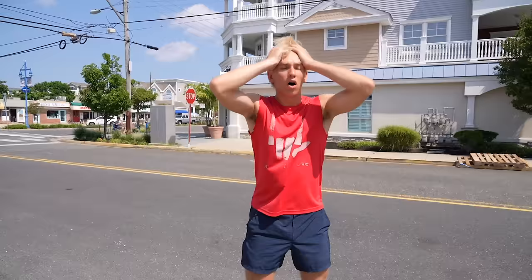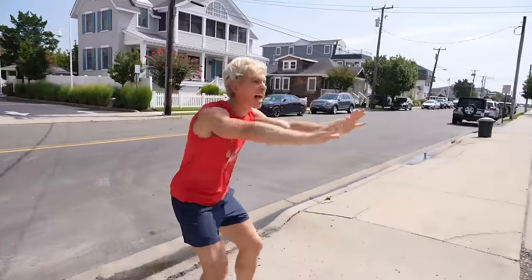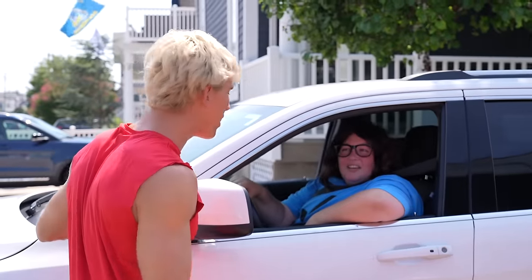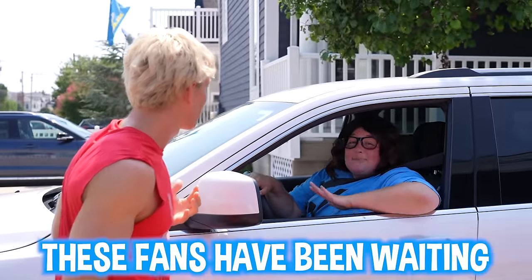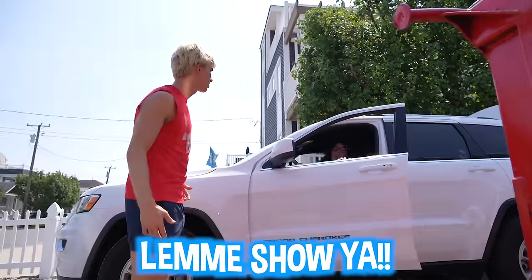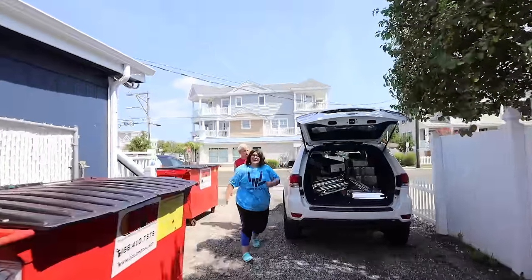Ellen, what are you doing? I can't believe this. Is she in her car? Ellen, stop! Move out of the way — what are you doing? Where are you going? I'm going to go deliver some toys to fans. What do you mean? I'm doing the free giveaway — you're not doing it fast enough. These fans have been waiting since you hit 9 million subscribers. I want to make sure they get their products. Ellen, why is your trunk open? Let me show you — got some stuff back there, all the Razor products I'm going to deliver.